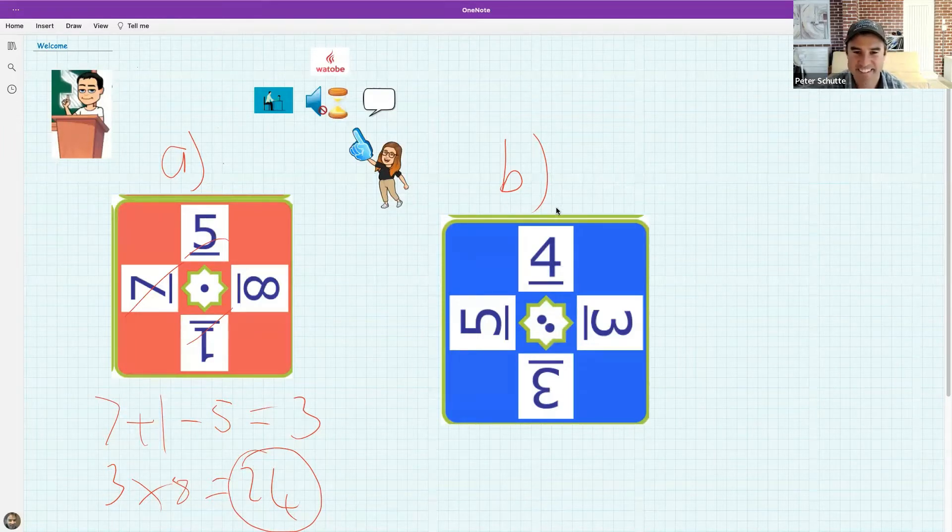Don't worry, hang in there. Who can do the second one? The second problem is B, and you've got the numbers five, four, three, and three to play with.